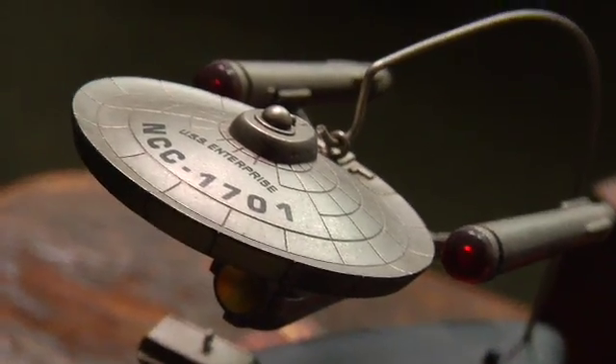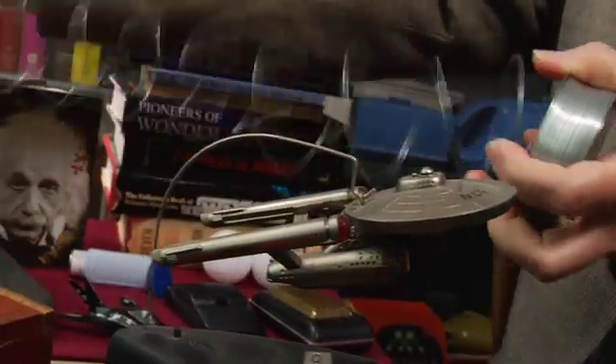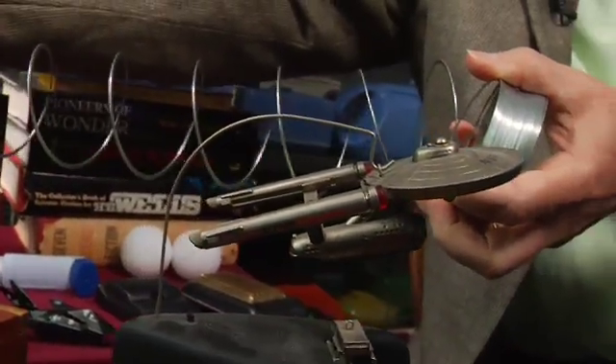How does a warp drive work? You might well ask. The idea is that the energy produced in the matter-antimatter reaction in the warp engines somehow distorts space — compressing the space in front of the ship and expanding the space behind the ship, so you end up riding along on a wave of distorted space.